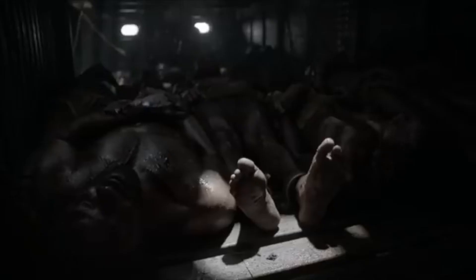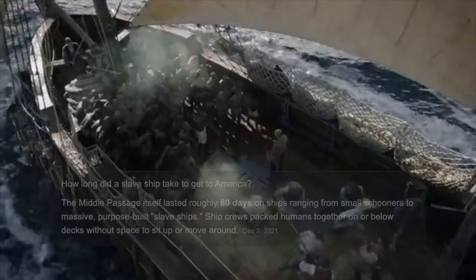Men and women were separated on the ship, with the men being on the bottom. With the roof being only four feet tall, this meant they could not stand. It smelled horrible and they even saw each other die on board. Usually they didn't move for 80 days.